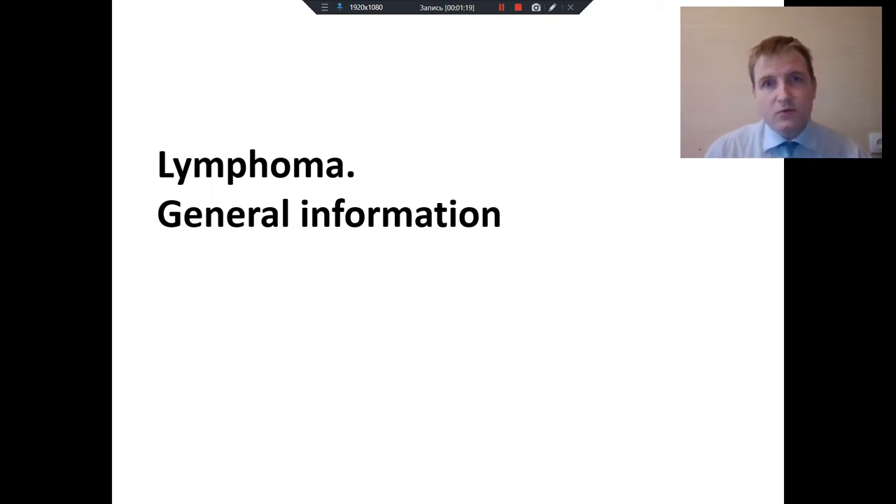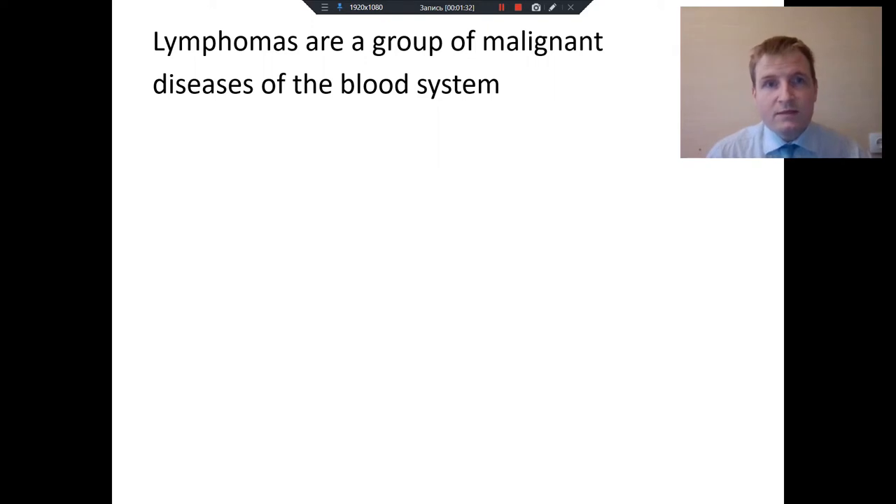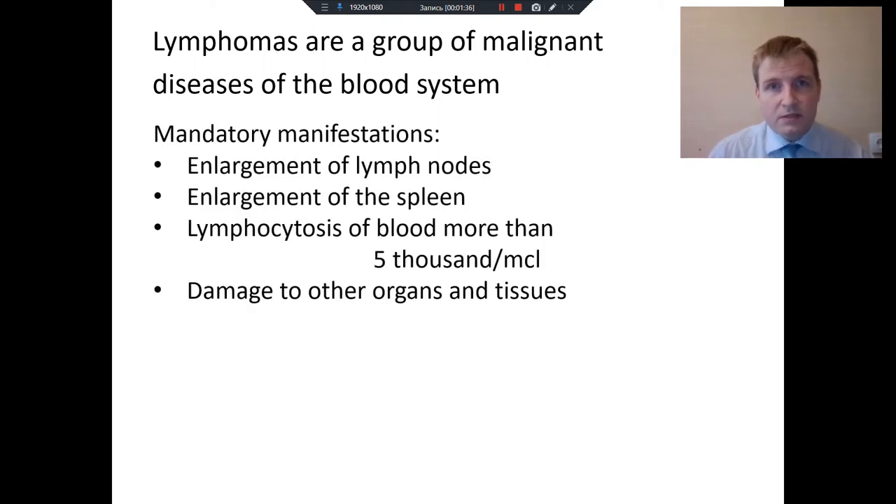Before we talk about Hodgkin's lymphoma, a few words about general information on lymphoma as a blood system disorder. Lymphomas are a group of malignant diseases of the blood system. All patients with lymphoma have mandatory manifestations — at least one of: enlargement of lymph nodes, enlargement of the spleen, lymphocytosis of blood more than 5,000 per mL, and damage of other organs and tissue when lymphoma acts like a usual solid tumor.